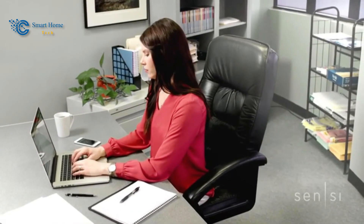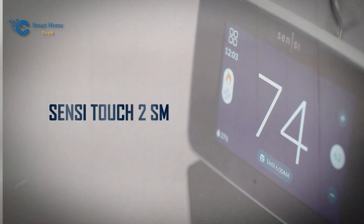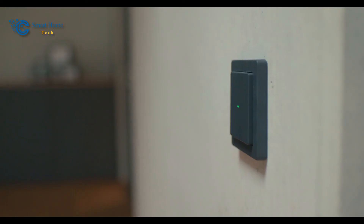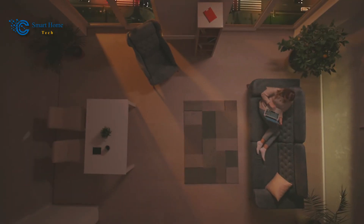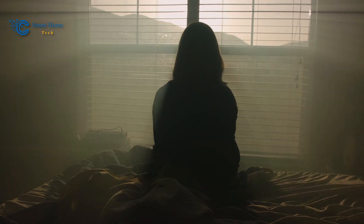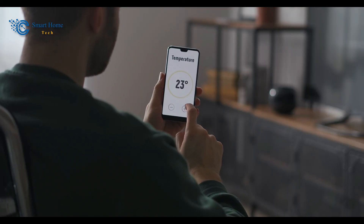From the groundbreaking efficiency of the Sensi Lite Smart Thermostat ST25 to the pinnacle of innovation represented by the Sensi Touch 2 Smart Thermostat ST76, our journey through the world of smart thermostats has been one of discovery, innovation, and transformation. These devices not only redefine home comfort, but also reflect the integration of cutting-edge technology into our everyday lives. As we step forward into a future where homes are smarter and more connected than ever, these thermostats serve as a testament to the power of human ingenuity and the endless possibilities of modern technology.